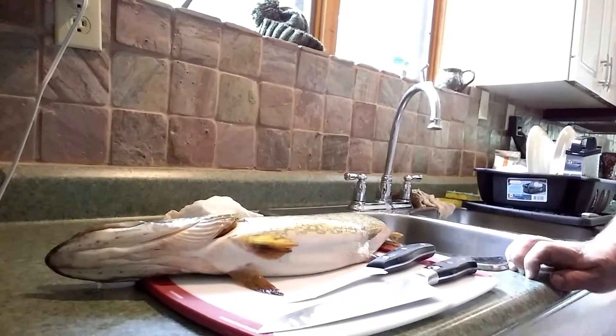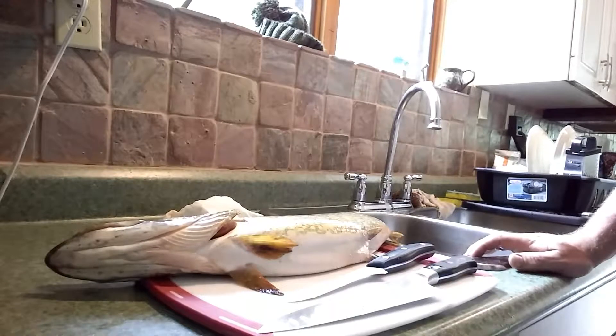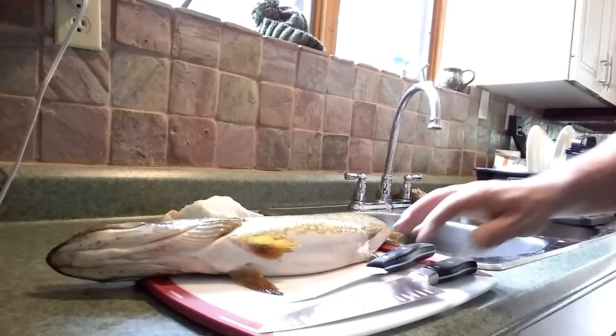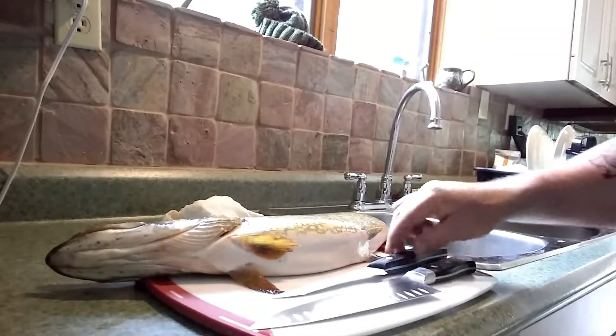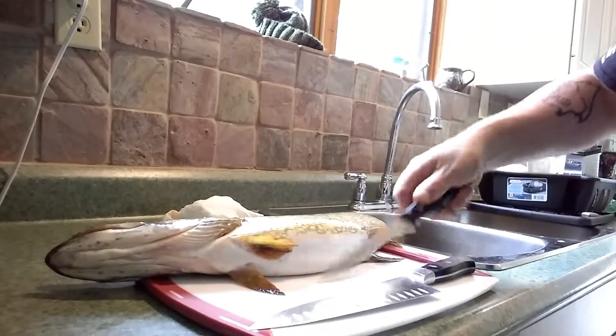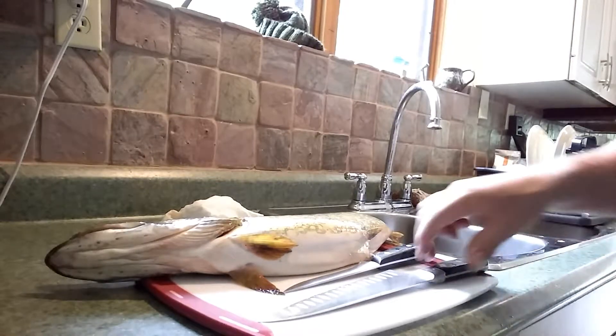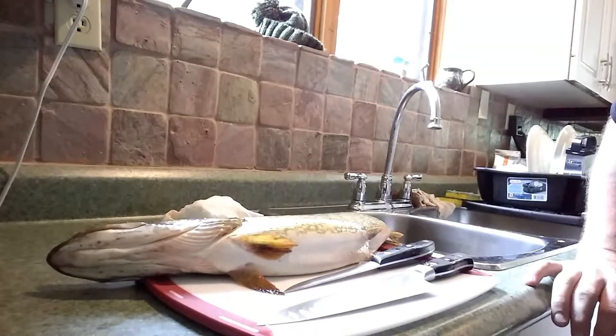I'm going to scale this rather than skin it. I don't have the proper knife to do a skinning, and I like the taste of skin. So I'll get the scales off and we can eat that. I'm a chef, not a fisherman, so I don't have the proper filleting knives. I've got a rigid boning knife — like a fillet knife but without much flex — and my very sharp 8-inch Japanese chef knife. I'll use those two tools to deconstruct this fish.